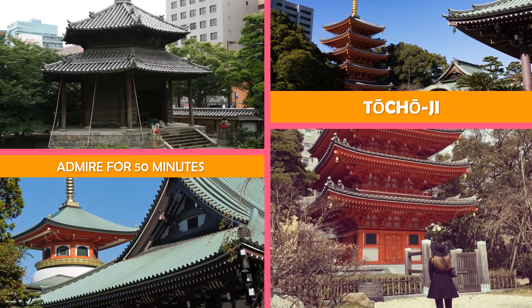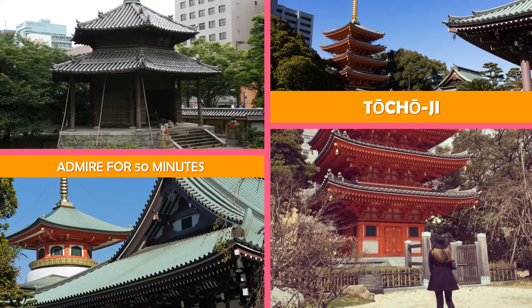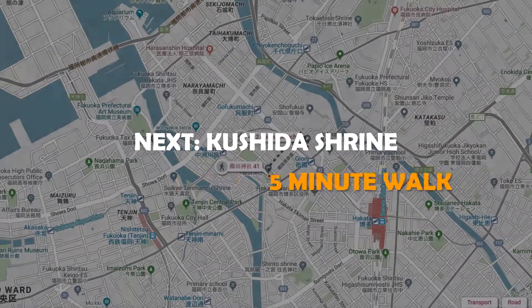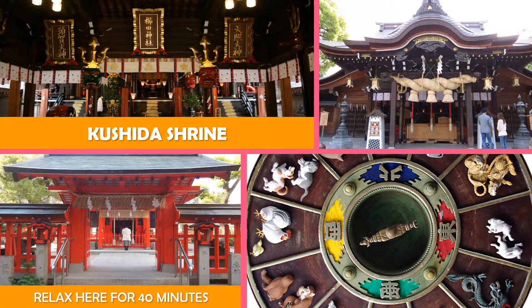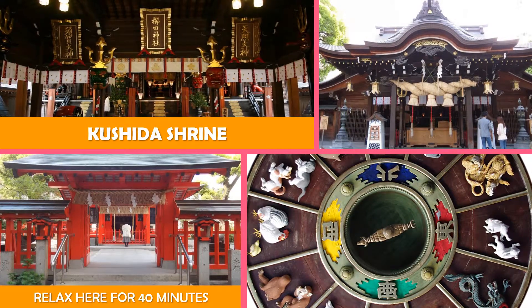Heianera Temple, known for its massive wooden Buddha statue and ancient carvings and exhibits. Next stop, Kushida Shrine. Founded in 757 CE, this urban site annually hosts the city's largest festival, Hakata-Yamakasa.